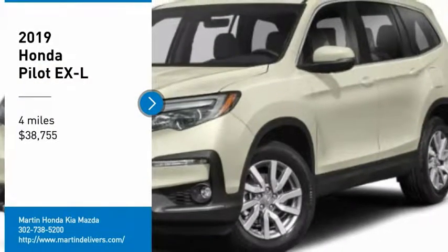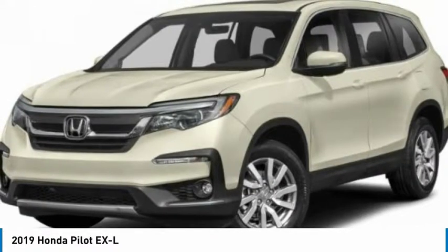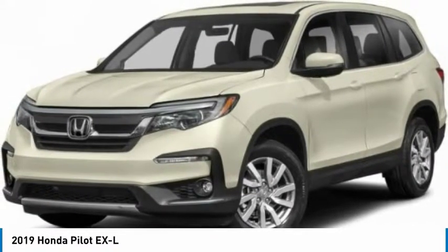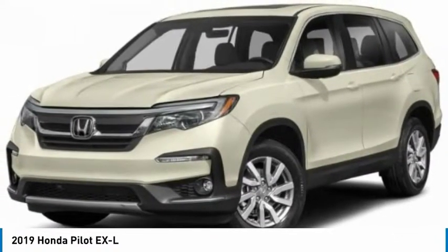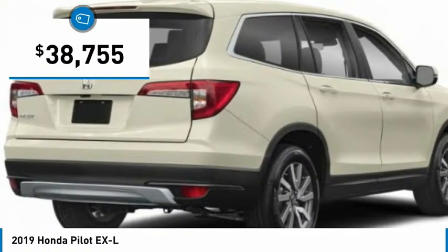Stop by and take a look at the 2019 Pilot — optimal utility, indulgent interior, powerful performer. You'll be ready for almost anything in the Honda Pilot, and it is priced below $40,000.